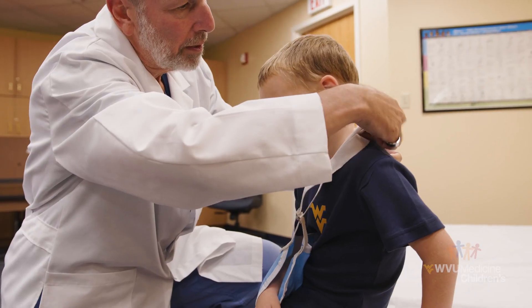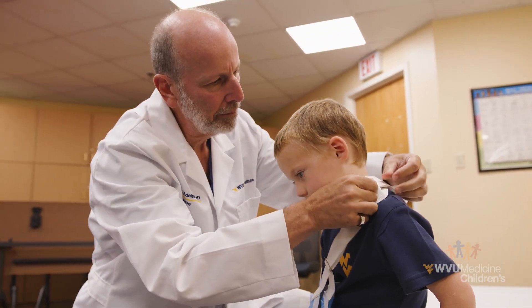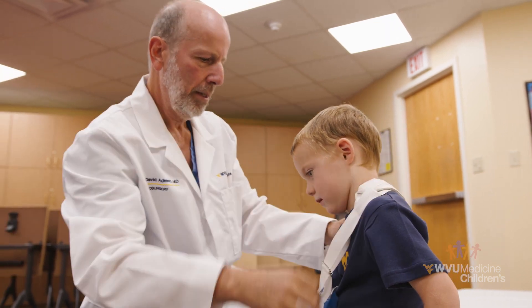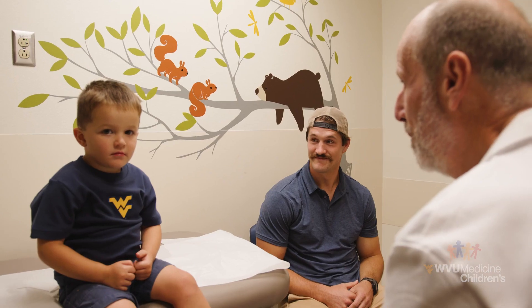It's very important: if you, your doctor, or your family feel that things aren't right, that things aren't working, that you're not getting the right information — seek out peripheral nerve specialists. Find a specialty clinic that deals with these problems, get in with the clinic, and make sure that you are advocating for yourself and your family.